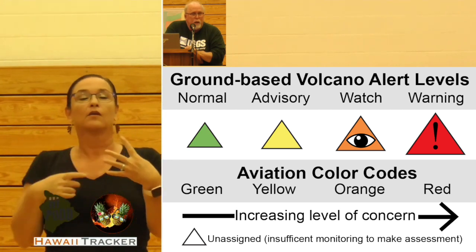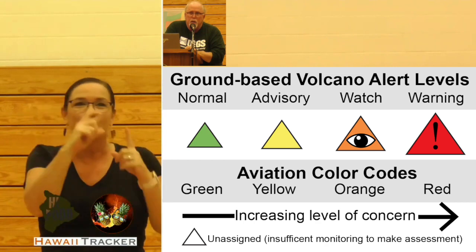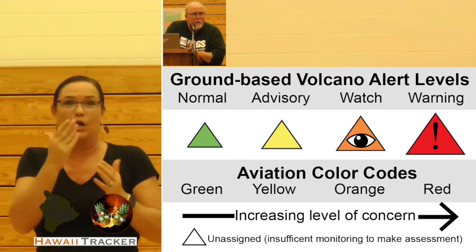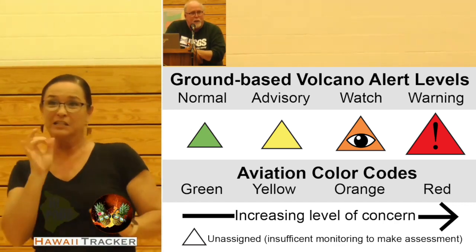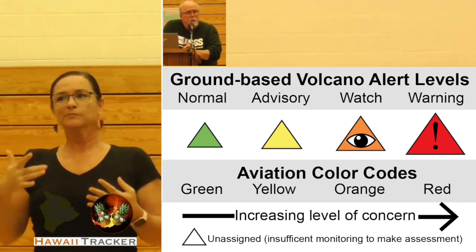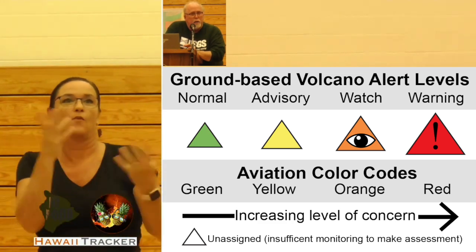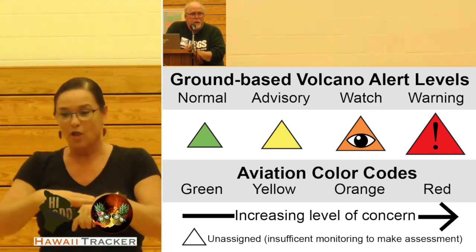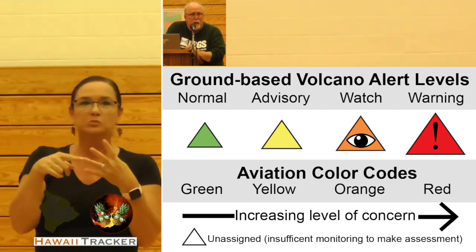Everybody in this room is going to forget those words, but generally knows if the volcano is red it must not be good, and if it's orange something is going on, and if it's yellow something maybe is happening. So we make sure we keep those words and colors together — normal and green always stay together, we'll never decouple yellow from advisory, orange from watch, or red from warning.